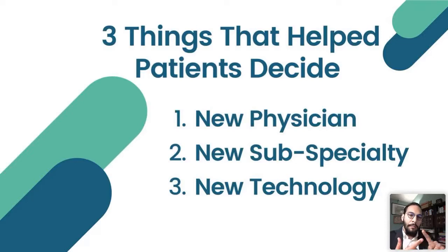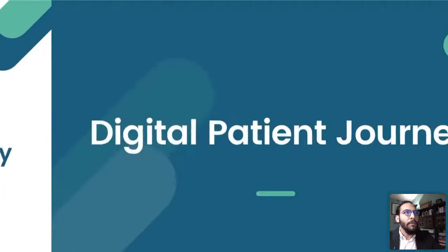Number one: the practice had a new physician. Number two: the practice was offering a new subspecialty — something different like a new orthopedic procedure or a new technology like robotics. Number three: a new technology. One thing you should notice about all of this is that it all has to do with novel things that are new. That's something that consciously and subconsciously we're very much drawn to. Keep that in mind as a theme as we go through this.